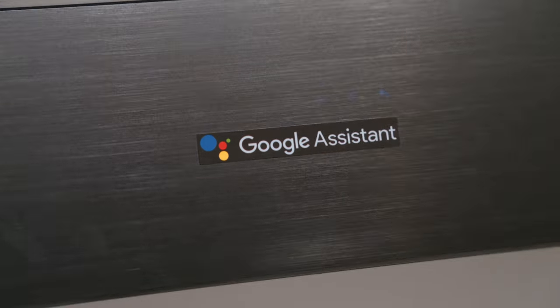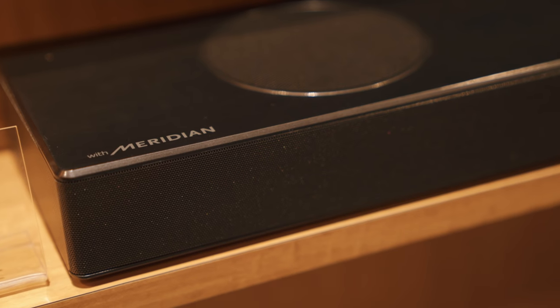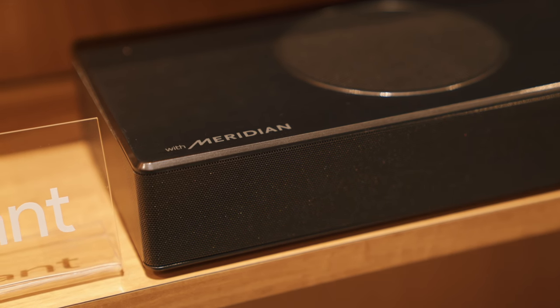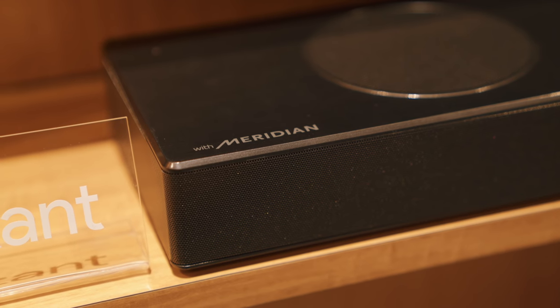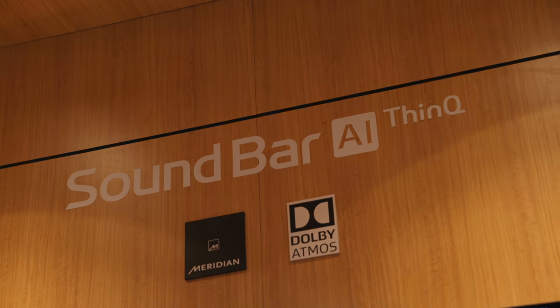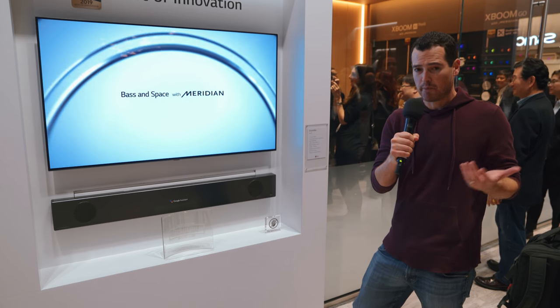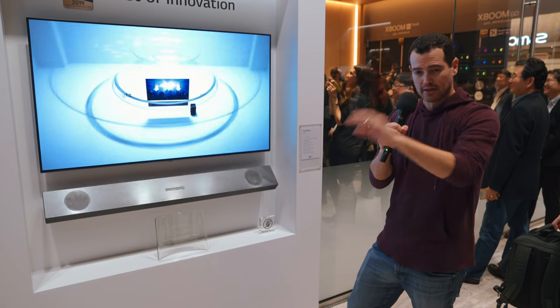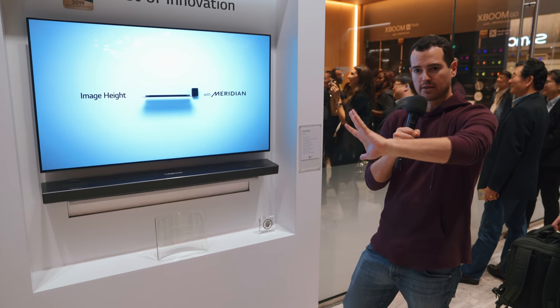It's got Google Assistant built in, 4K pass-through, and it's wireless surround ready. LG's working really closely with Meridian, so you know the sound is going to be great. There's also Dolby Atmos and DTS support. So if you want a soundbar that's not going to take up a bunch of space, or you don't want to do a full surround sound system, and you want the flexibility to have it on a component stand or mounted on a wall, this is worth considering.